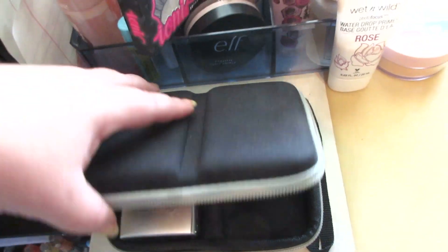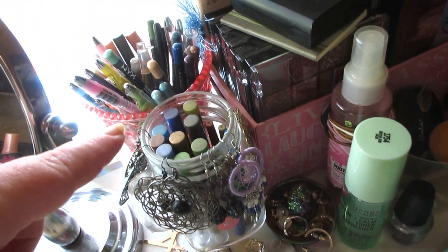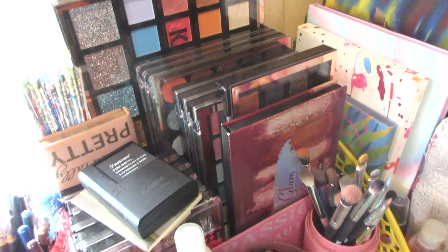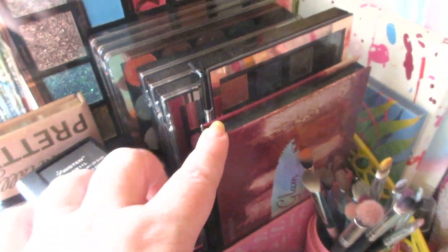I keep my cameras on the desk, powders, kabuki brushes, eyeshadow pencils, eyeliners, extra batteries. I also have this really cute container from Dollar General and that also houses a bunch of different palettes.